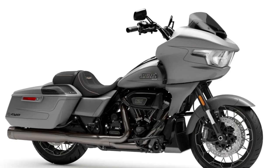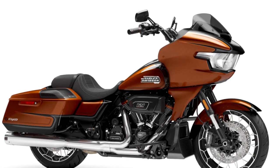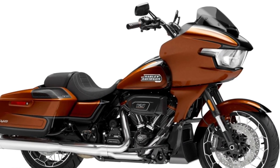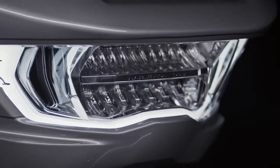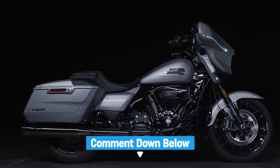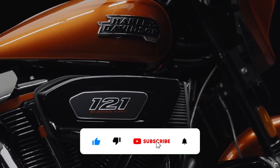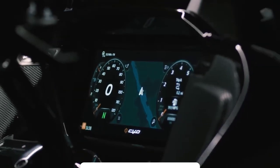The two bikes are available in two different color options, gray and light orange, with a price of $42,999. And that's a wrap on the new CVO models released by Harley-Davidson. Which of the two bikes piqued your interest? Let us know in the comment section. Thanks for watching — subscribe to this channel for more amazing content and hit that notification bell so you don't miss any of our updates.